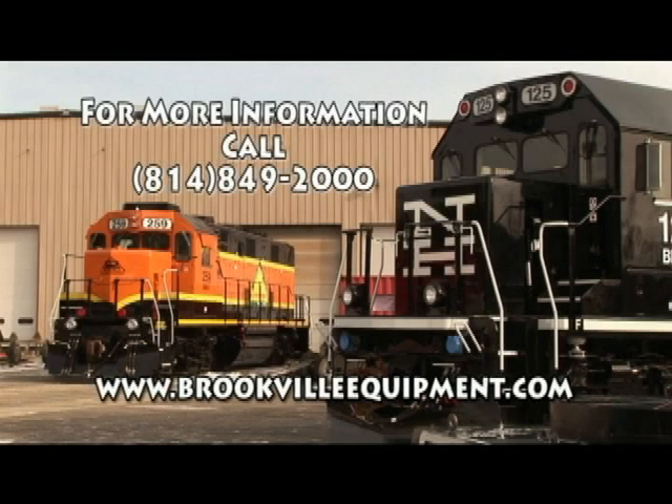Please contact us at Brookville Equipment to discuss your locomotive needs. For more information, call 814-849-2000 or visit www.brookvilleequipment.com.